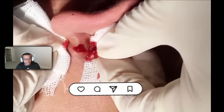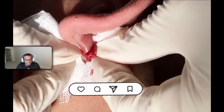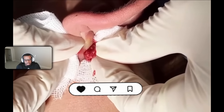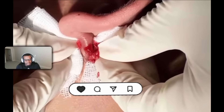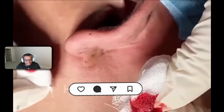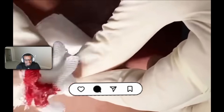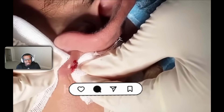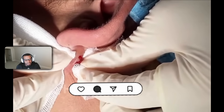I wonder how painful these are. There's just so much coming out — it looks like brain matter, like mushed up brain matter. But you know what, it probably feels so good to just pop and relieve it.